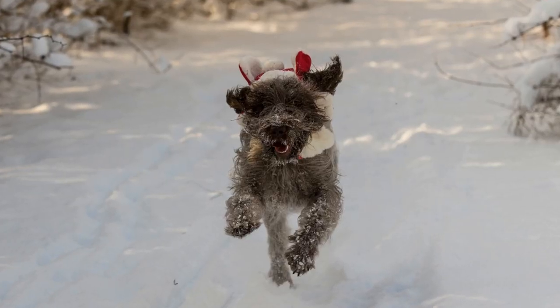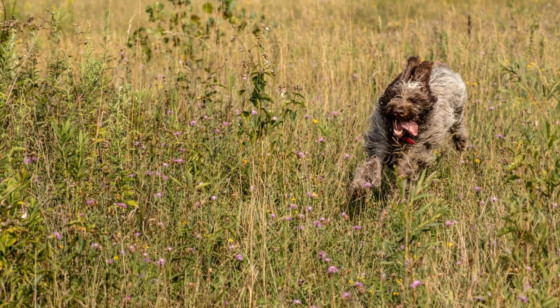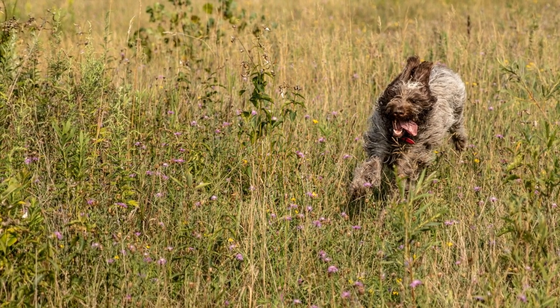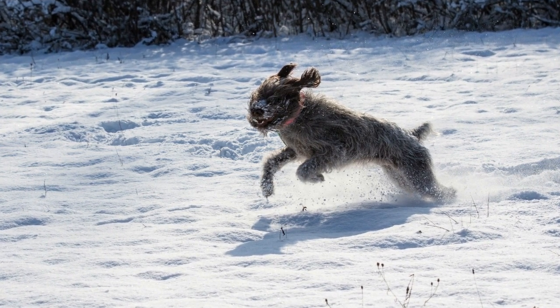Ultimately, the choice between the Wire-haired Pointing Griffin and the Alaskan Malamute will depend on your lifestyle, needs, and preferences. Both breeds require dedicated owners who can meet their exercise and training requirements. Whichever breed you choose, both the Wire-haired Pointing Griffin and the Alaskan Malamute are beautiful and remarkable working dogs.